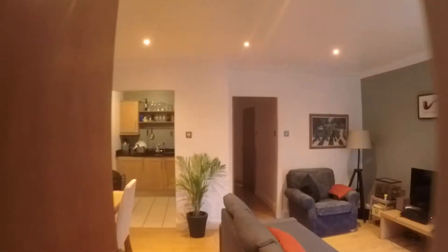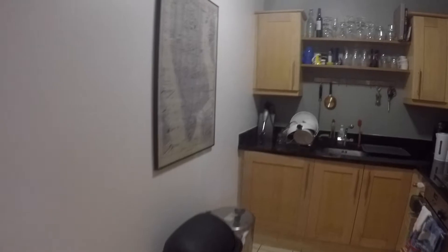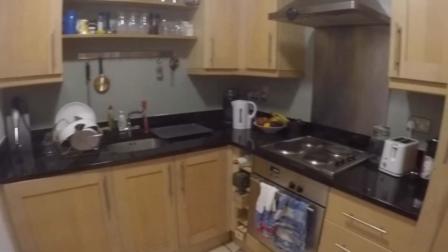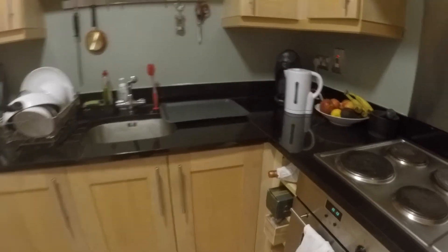We begin our tour coming through the front door. The first thing you will find is the living room and the kitchen, which is one big common area. You have a desk and the kitchen table right here. Over here is the kitchen itself — you have the washing machine and dryer, the fridge, the microwave, a coffee maker, toaster, kettle, and other kitchen utilities, the oven and the stove.